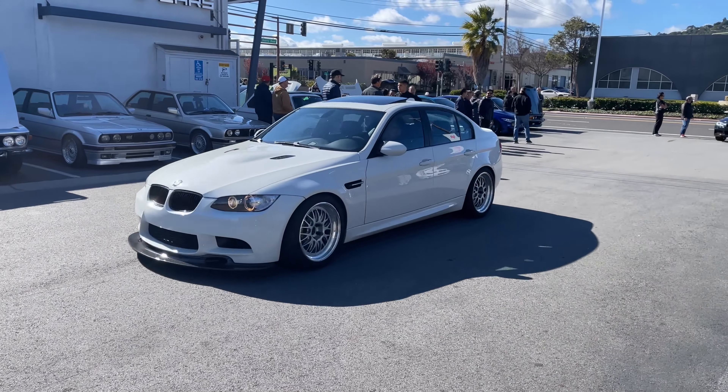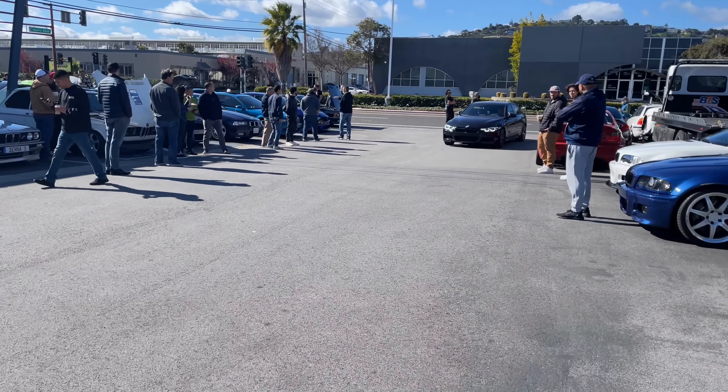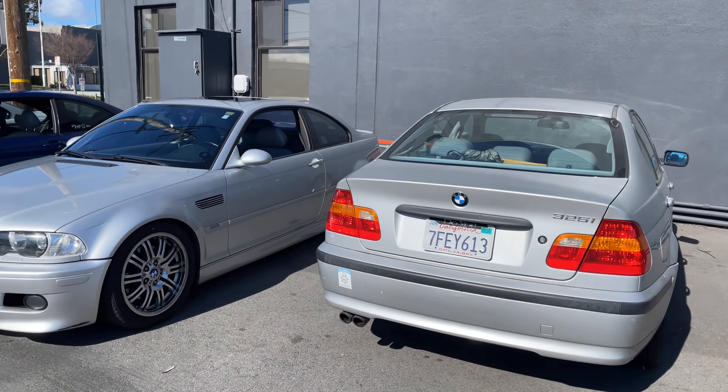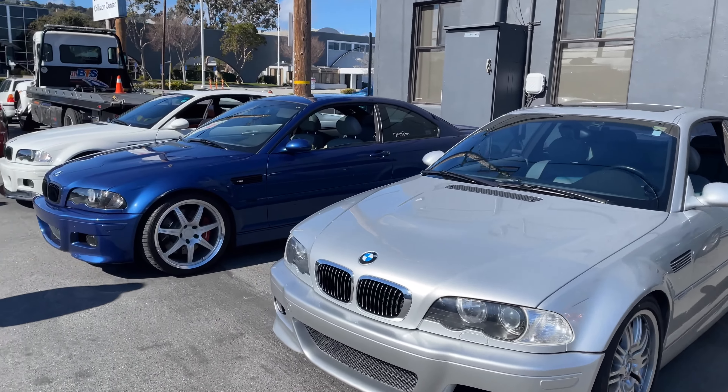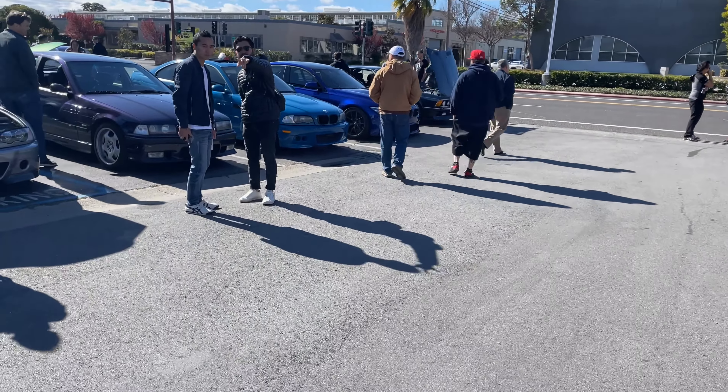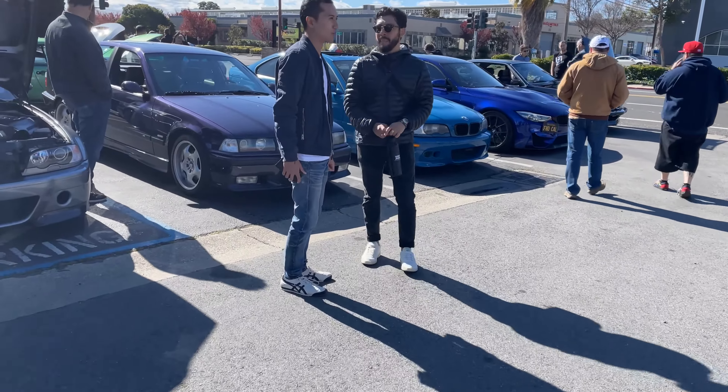E90, and then F30. Got an E46 over here, another E46 M3 — it's a theme over here: E46 M3, E46, E46 M3. Let me take a look inside at San Francisco Sports Cars' inventory.